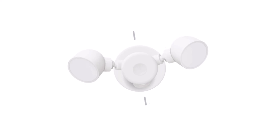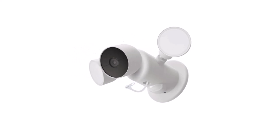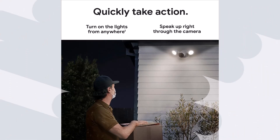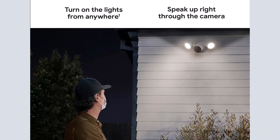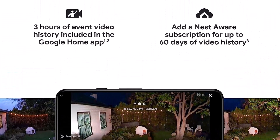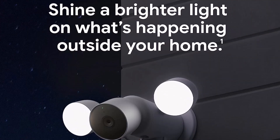You can also view what you missed with 3 hours of free event video history, or upgrade to a Nest Aware Plus subscription for 10 days of continuous recording and 60 days of event video history. Nest Cam will keep up to an hour's worth of recorded activities so you can see what you missed if your Wi-Fi or electricity goes out. Nest Cam with Floodlight detects more than just motion — it automatically lights up when there's important activity and can even detect familiar faces with a Nest Aware subscription, so you know who's coming and going.